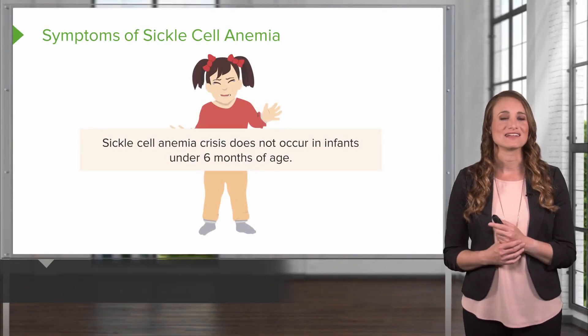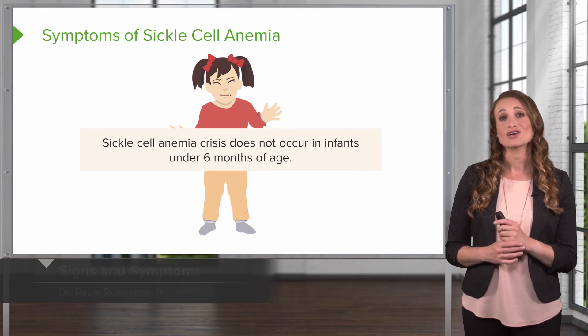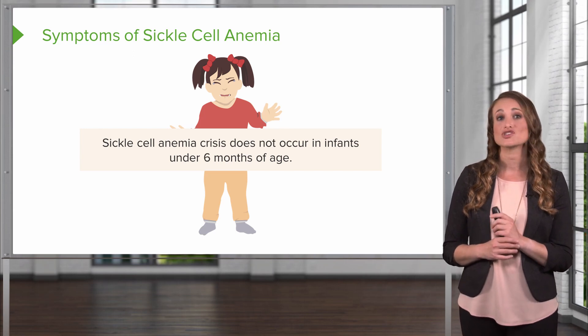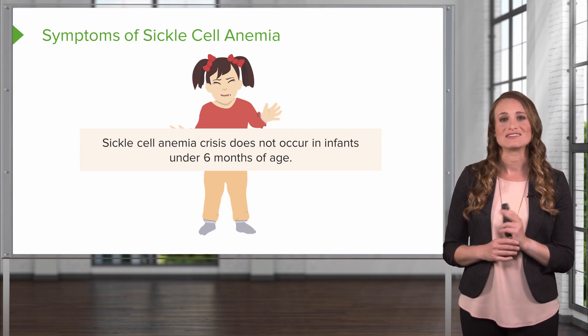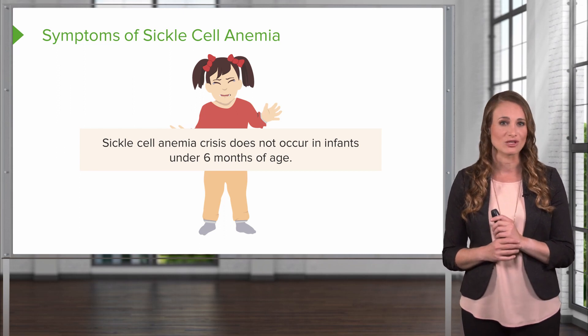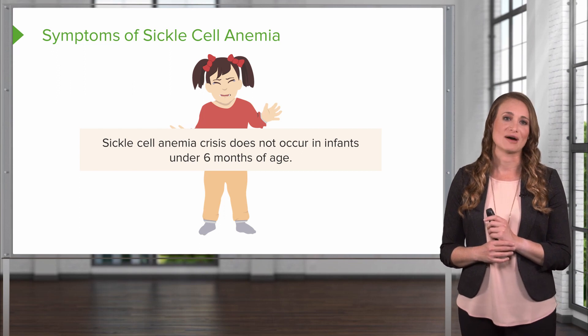The signs and symptoms of sickle cell anemia are going to vary. Fortunately, sickle cell crisis does not occur in infants under 5-6 months of age. The child will still genetically have sickle cell disease, but does not show any signs and symptoms. After birth, the fetal hemoglobin is still in circulation, preventing a sickle cell crisis. However, once the fetal hemoglobin is replaced with adult hemoglobin, usually around 5-6 months of age, a sickle cell crisis is possible.